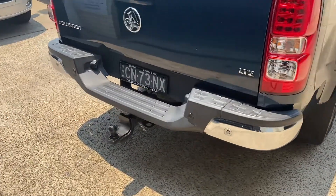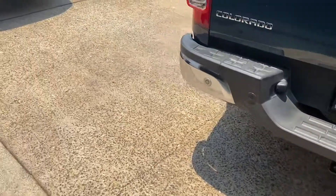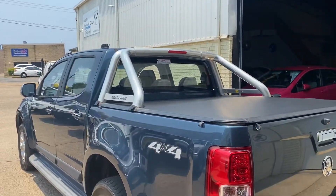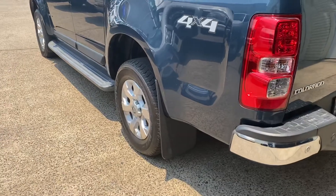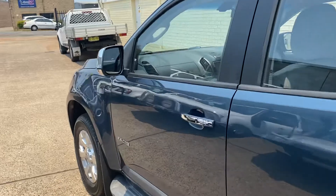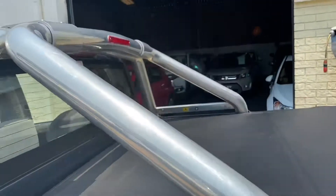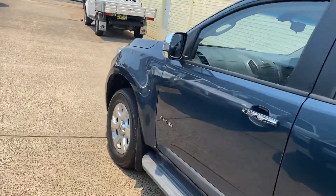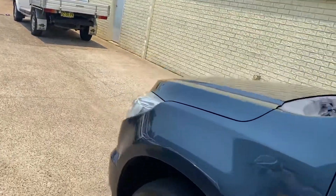Heavy-duty tow bar, alloy wheels, sidesteps — where do you get it? Country Wholesale Group at 15 Yoralla Road in Port Macquarie, cwg.net.au. Roll bar — they are an absolutely outstanding machine.